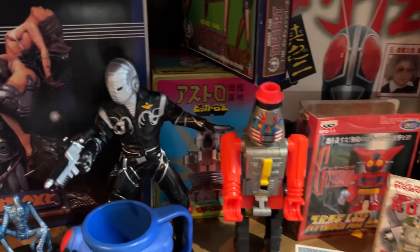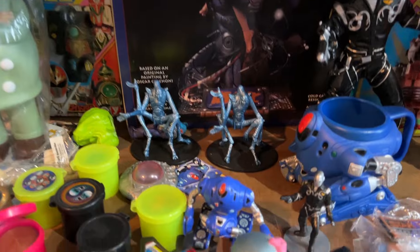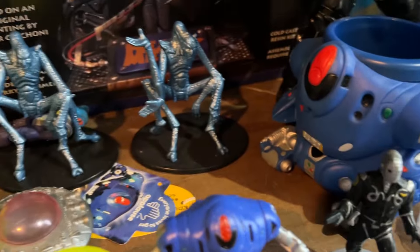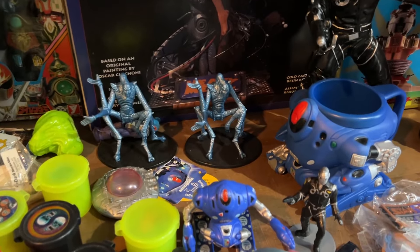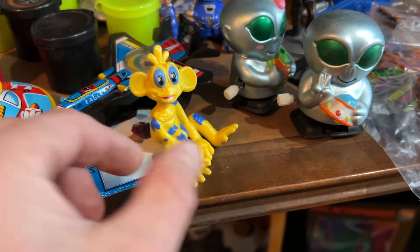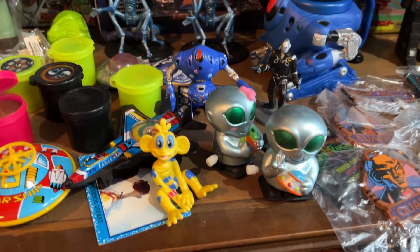There's a whole section of space merchandise over here, including Lost in Space, which the Henson Company did some of the creatures for, like this Blarp. That's cool — I've never seen a PVC of him before. They also have a couple other figures and cups from that movie, which are fairly weird, because I don't think they did very well, so they didn't make a whole lot of merch. I wonder how much they're asking for that. I might have to pick him up, because I am a sucker for Creature Shop creatures that are fairly rare and hard to find.